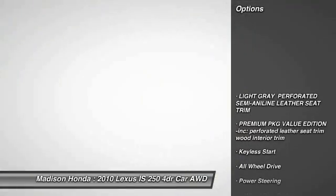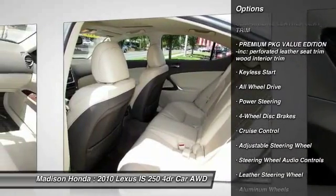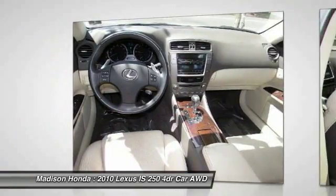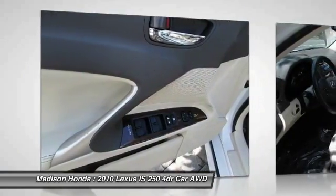Stability control, steering wheel audio controls, anti-lock braking system, traction control, CD changer, keyless entry, all-wheel drive, power passenger seat, leather-wrapped steering wheel, Bluetooth.